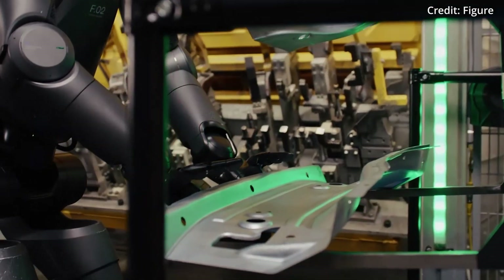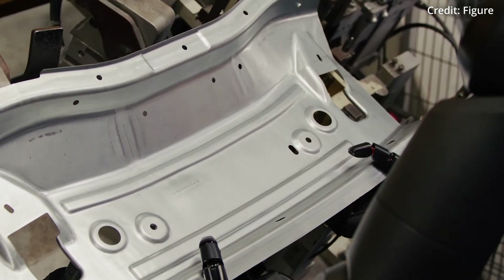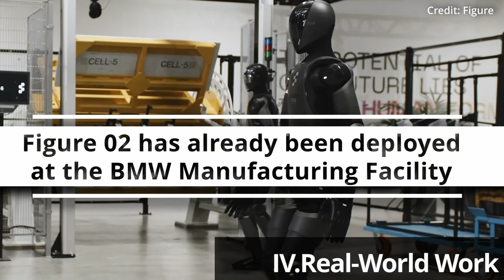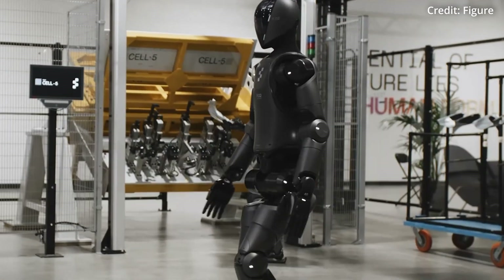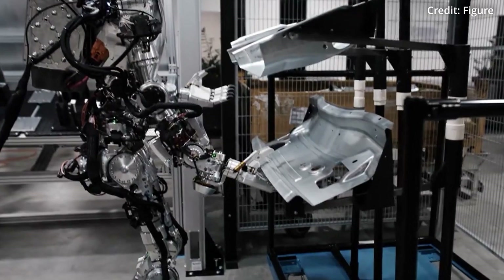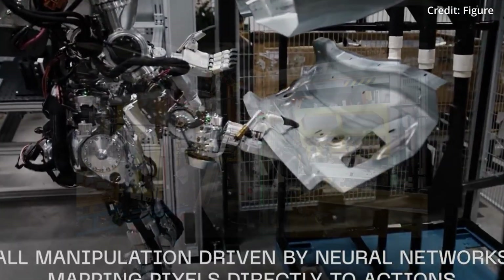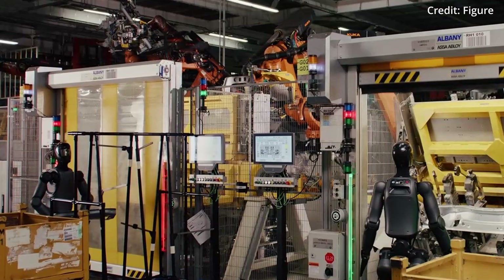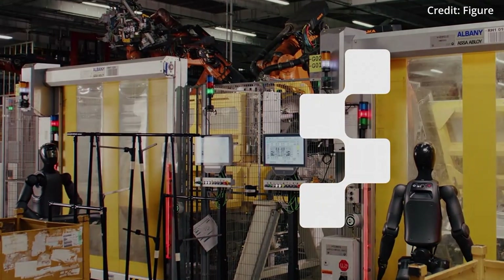Specific runtime figures around battery charge time have not been disclosed. Figure 2 has already been deployed at BMW's manufacturing facility in Spartanburg, South Carolina, following the training success of its predecessor, and the newer model has already begun AI data collection and use case training on the factory floor.